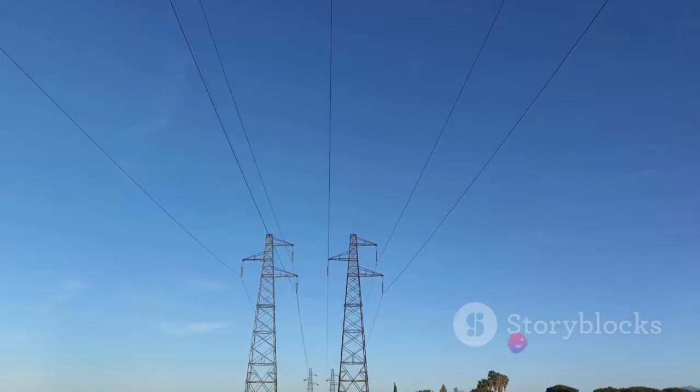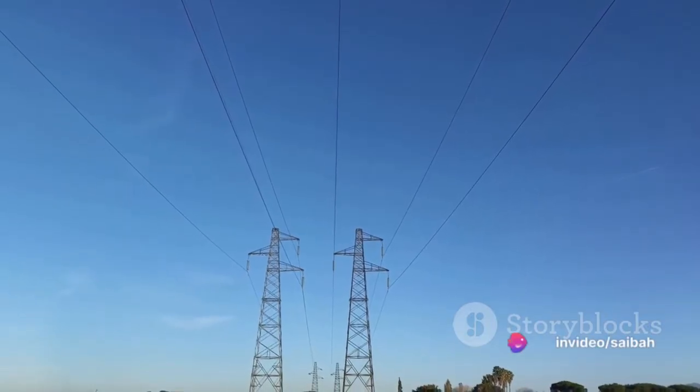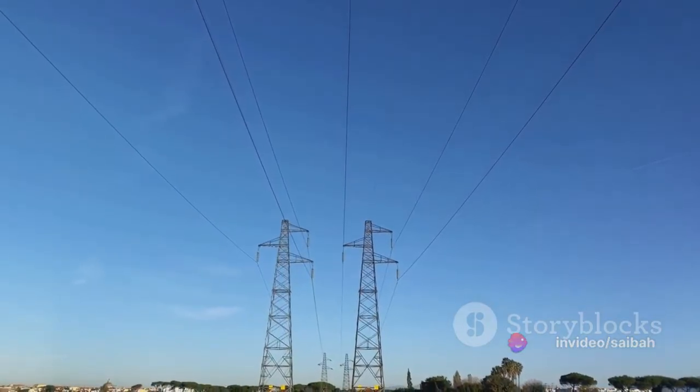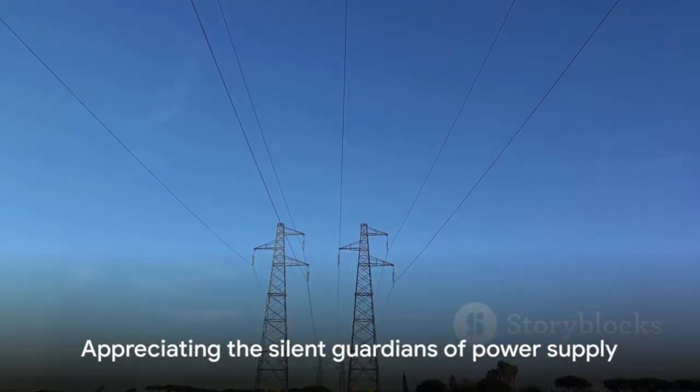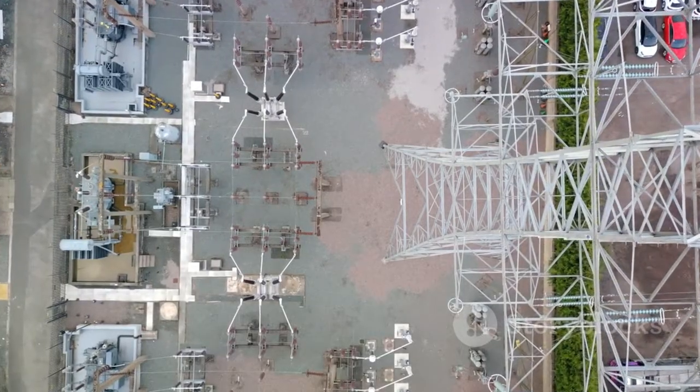In essence, relays are the protective shield of our transmission lines and apparatus, constantly ensuring their safety from the potential dangers of electrical faults. So the next time you flick a switch, remember the humble relay, silently safeguarding your power supply.